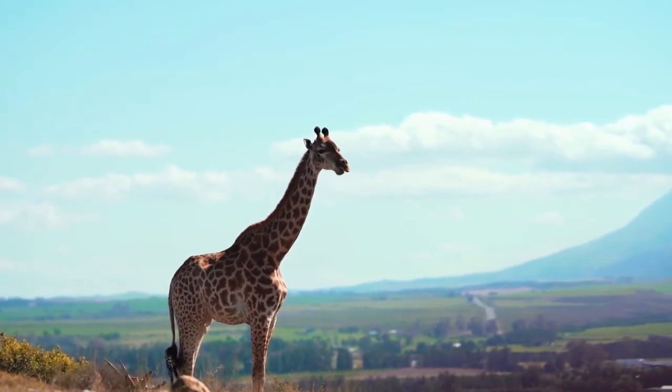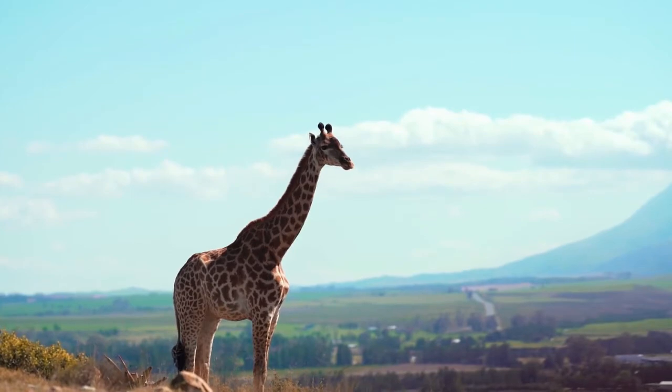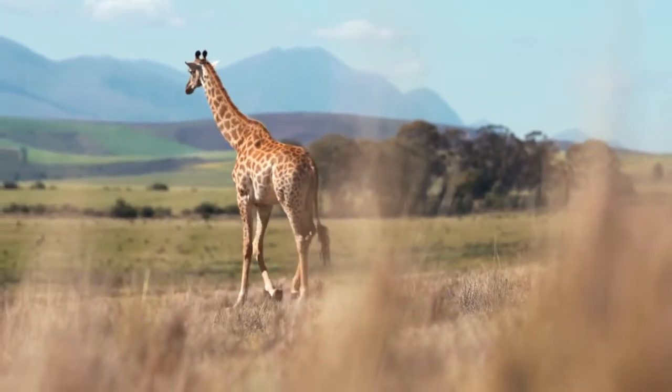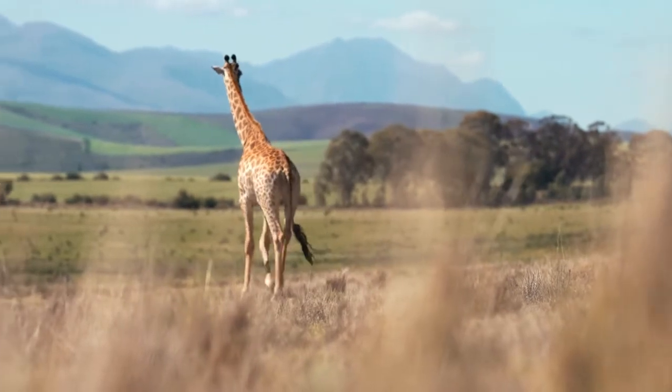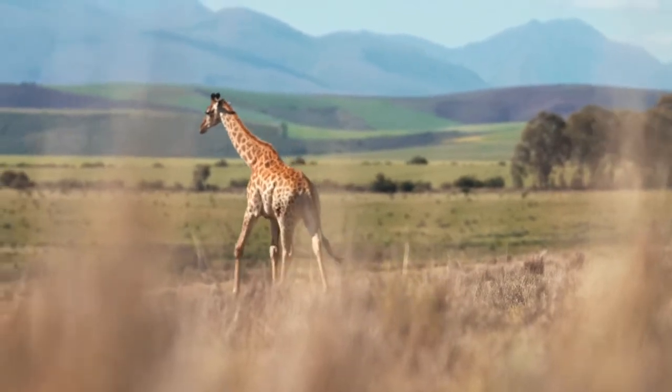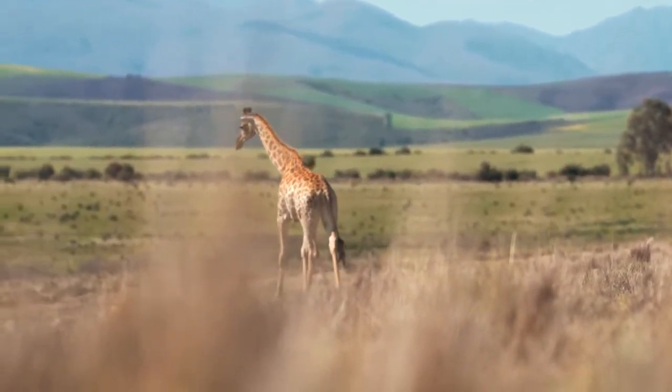It was originally thought that a giraffe's neck had evolved to be longer for food gathering, as there is heavy competition along the tree line just below their height. But amazingly, it is now thought that their necks evolved to give males an advantage in combat.